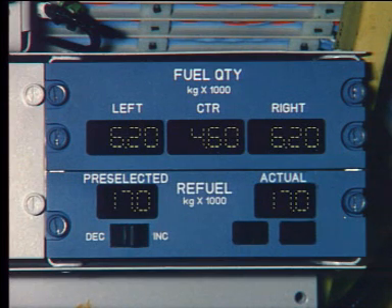When refueling is completed, the computer lights the end light. The actual and pre-selected quantities agree within 100 kilograms tolerance. Verify that the fuel is divided correctly between the tanks.